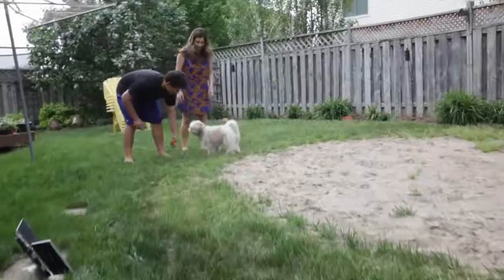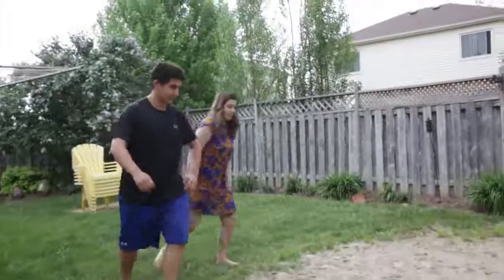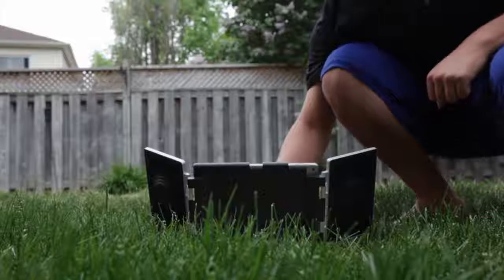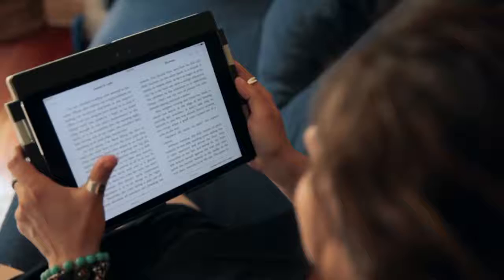Joy is meant to be shared, and AMP gives you the ability to connect with your family and your friends anytime, anywhere, or treat yourself to a high quality experience on your own.